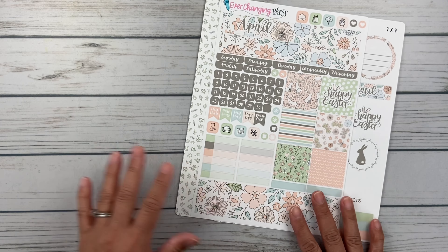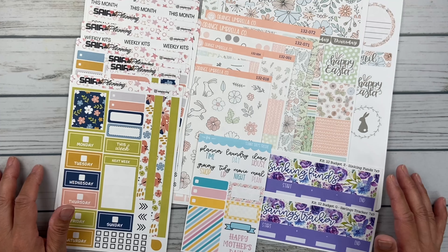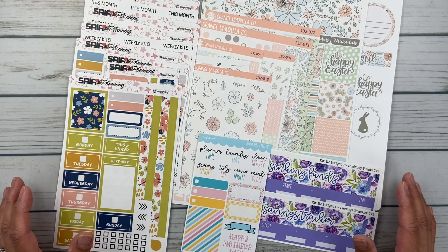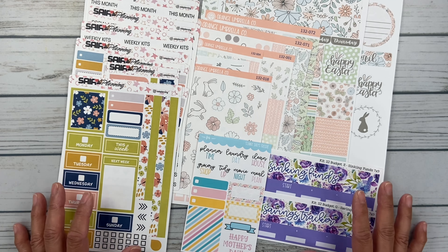So let me pull these all back together so you can see everything again. Okay friends, here's one last look. Hopefully you can see a little bit of everything. These are obviously going to get me kicked off into April.